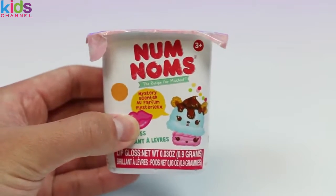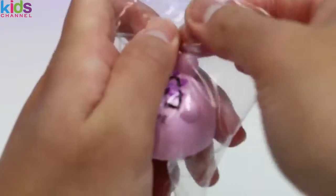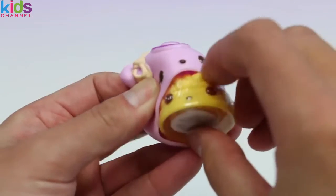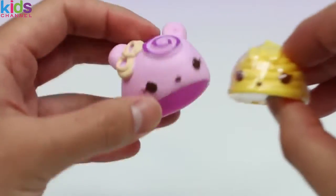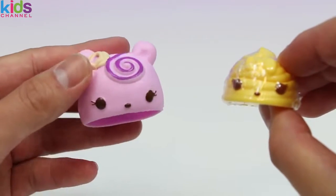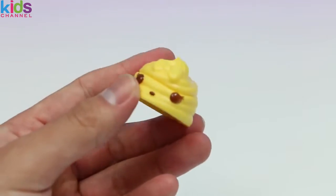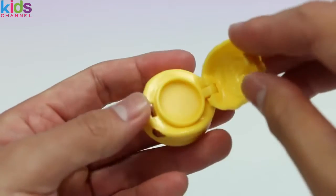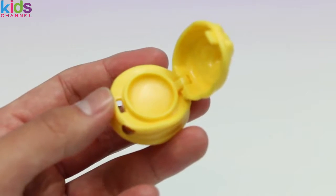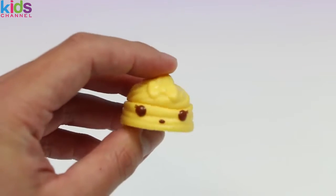And we got one more Num Noms! Still happy about that special edition one we just found! We found another Cupcake Num — this one is Wendy Wildberry! In our last Num Noms video we found a Strawberry Swirl, and this time we got a Blueberry Swirl! And for the Lip Gloss Num, this is the Peanut Gloss Up! So this one's a Blueberry Cupcake filled with Pineapples! Delicious! Let's check out the smell! Wow, that's a really nice Pineapple smell! I like it!